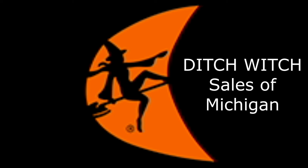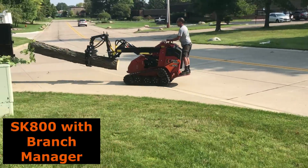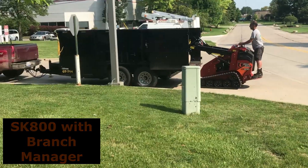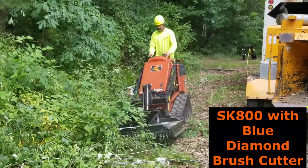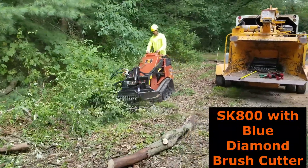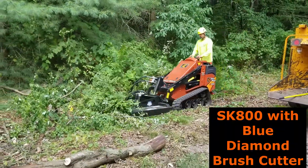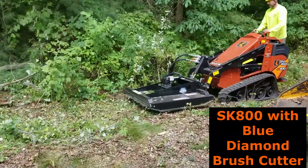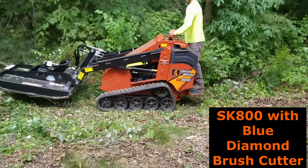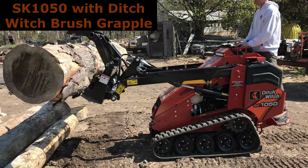Hi everyone, this is Robert Dickerson with Ditchwich Sales of Michigan. For those of you that don't know me, I am the Compact Utility Equipment Specialist. I support all three territory sales managers: Andy, Donnie, and Steve. With 2021 ArborCon going virtual, we decided to create a short informational video for our tree industry customers — mainly identifying what Ditchwich Sales of Michigan has to offer regarding equipment and introducing your salesmen.